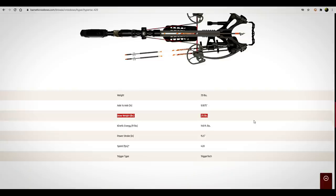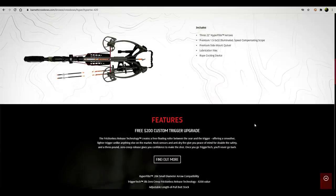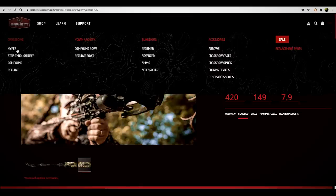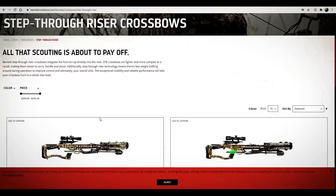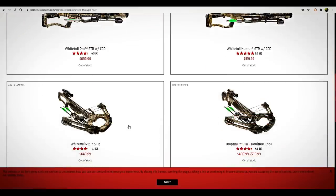Kinetic energy: 149 foot-pounds. Power stroke: 15.5 inches — you've got to pull that back at 215 pounds. Speed: 420 fps. That's pretty cool. This is their flagship, I guess — the highest rated of their crossbows. I'm pretty excited about that. It has the step-through riser that I was telling you about. I've actually been looking at the Barnetts a little bit already. Here are their other crossbows.